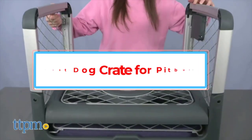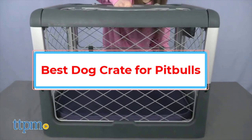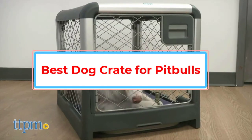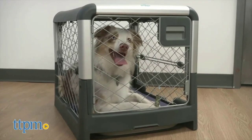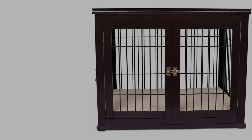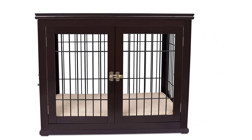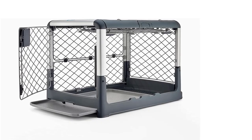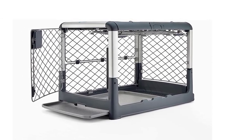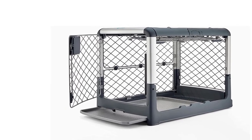When you bring home a new pit bull, both you and your new pet can benefit from crate training. It can help reduce anxiety and prevent destructive behaviors while you're out of the house or too busy to supervise your dog. Since pit bulls are such strong dogs, they'll require a crate that can match and withstand their strength. We believe that they deserve to learn how to develop a positive association with their crates.